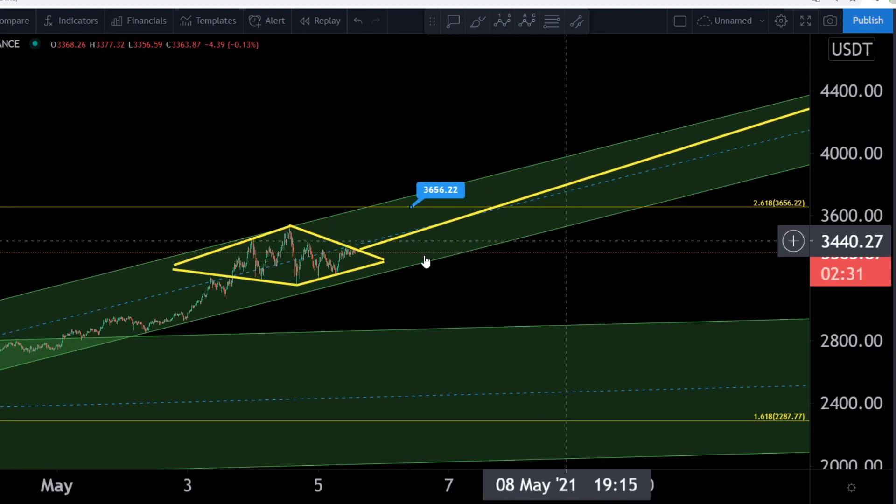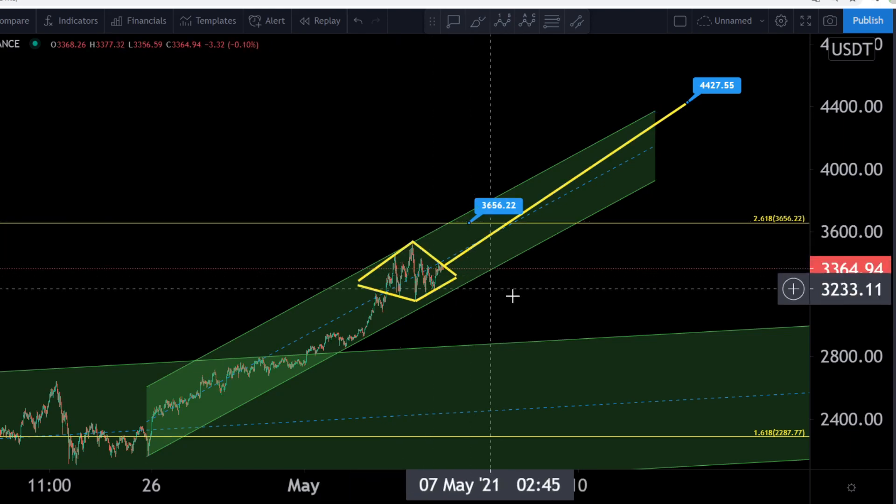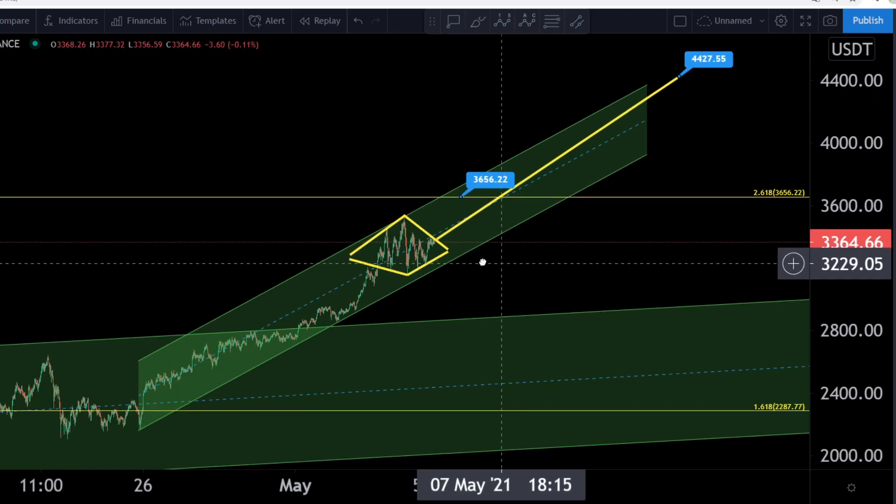If we can break up to this point or from this point, this would be a really nice thing — and maybe our diamond pattern will play out to the upside guys.